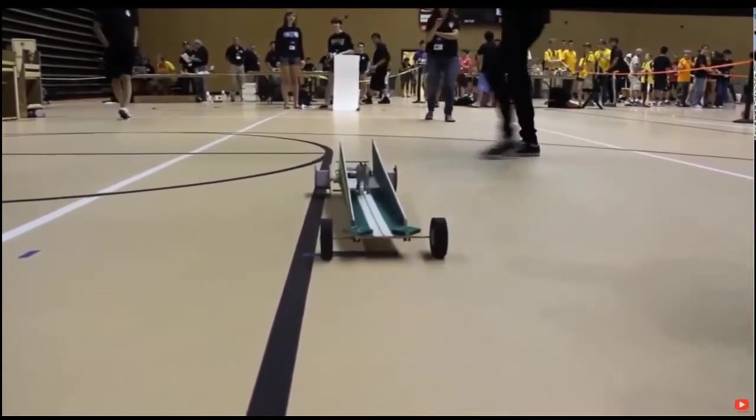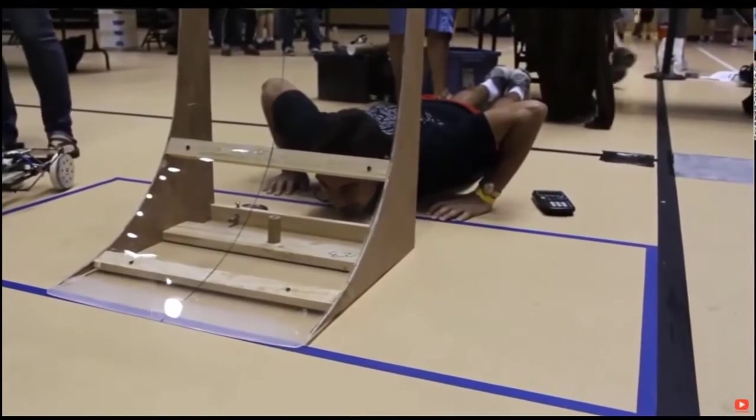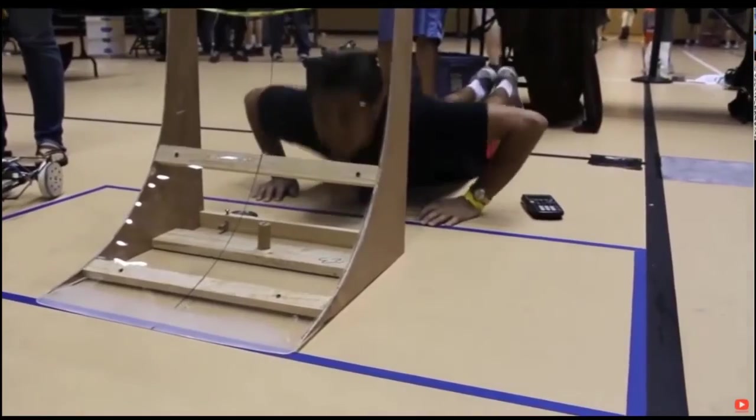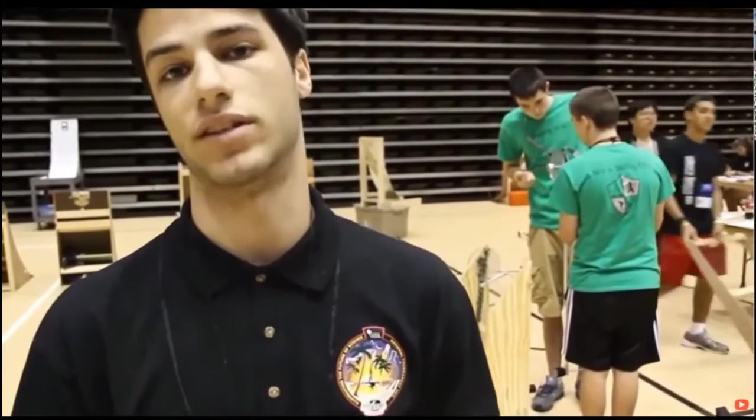This is the gravity car competition for high schoolers. They all build cars that have two runs down the track. The idea is to go as fast as they can and to get as close to the finish line as they can, and they're judged on both speed and accuracy. At nationals, it's one centimeter increments, and here they've specified a distance of 9.16 meters.